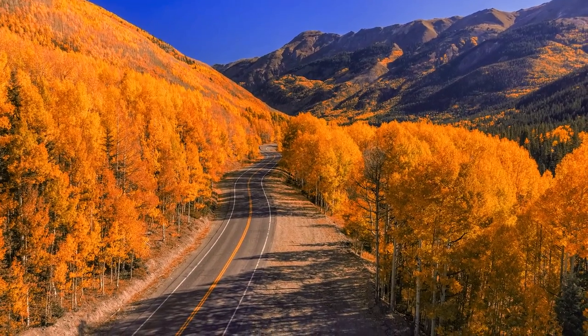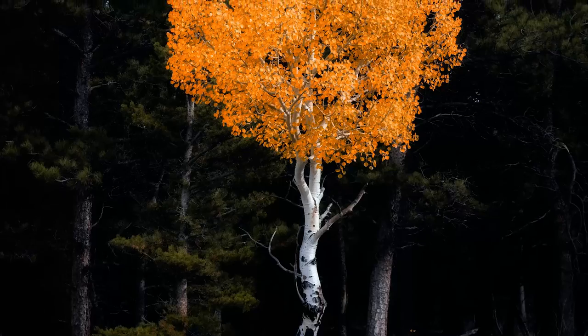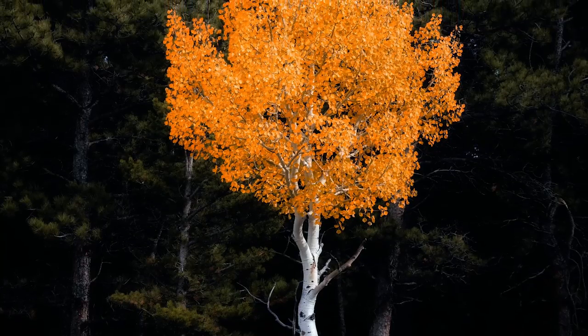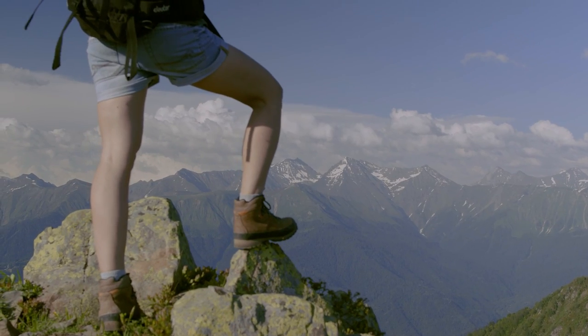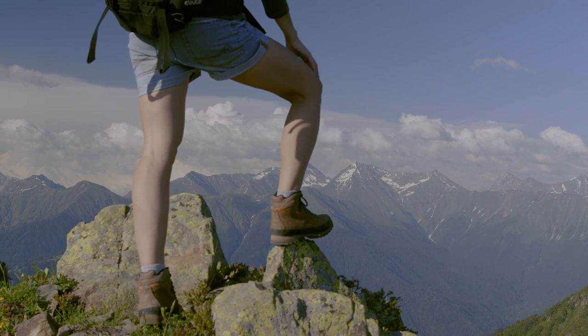The best time to see aspens change color starts in mid-September and continues through late October, with higher elevation areas changing earlier than their lower elevation counterparts. It's a very short window of time, but a once-in-a-lifetime type of experience.